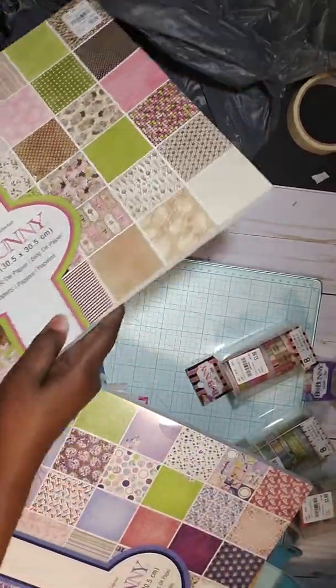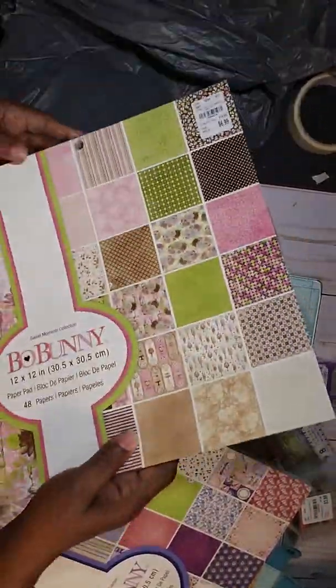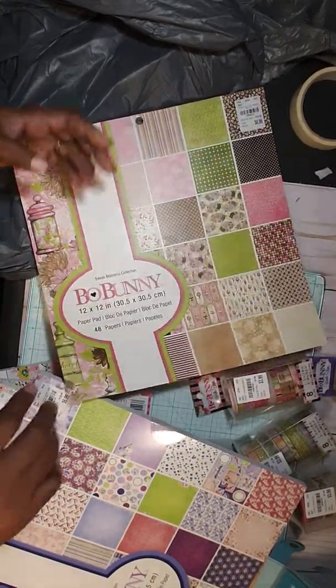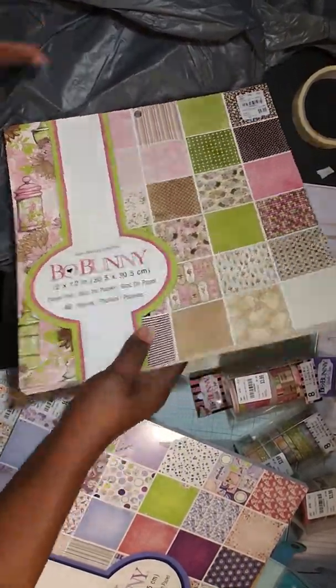The last one I got is Sweet Moments by Bow Bunny. It's super duper pretty — I know exactly what little golden book I want to use for this one. It's perfect for a little girl. Sweet Moments — I got that one.